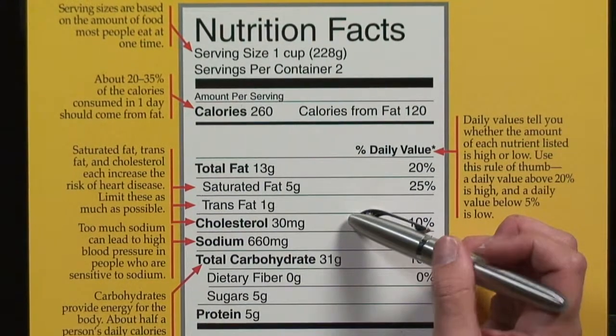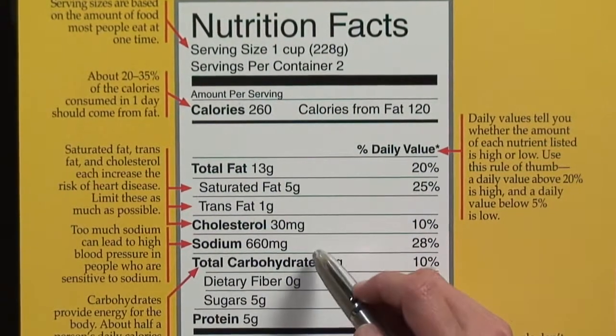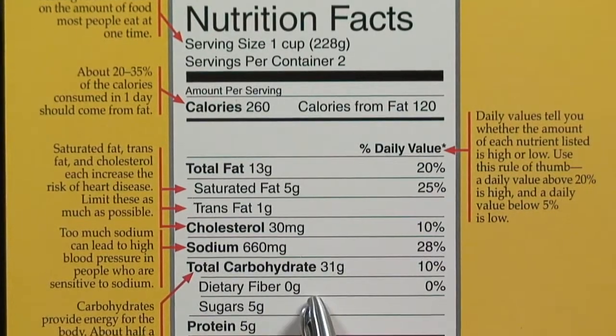Hi, I'm Charlotte Lawson, a registered and licensed dietitian. Today, I'm going to provide you some information on how to read the nutrition facts label, in particular for someone following a low cholesterol diet.